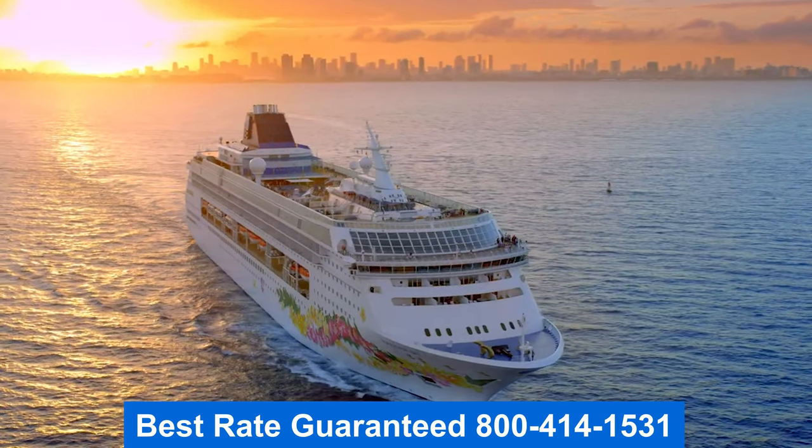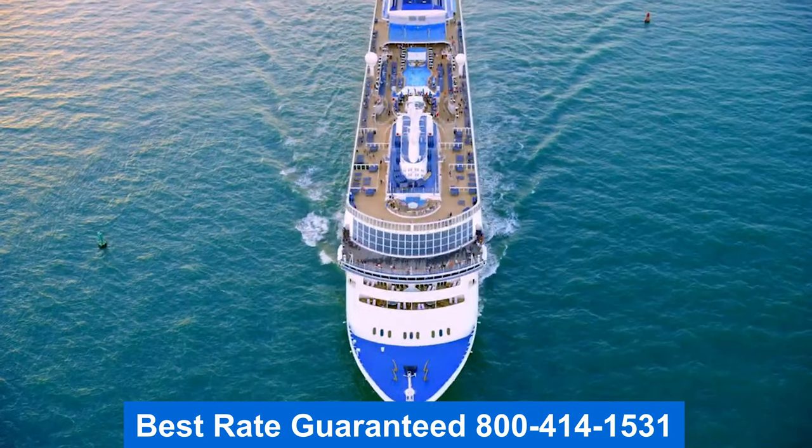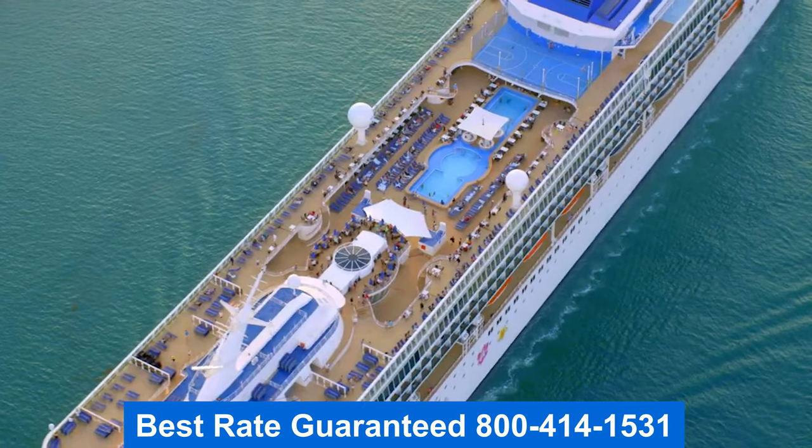Thank you for joining me on the tour, folks. Remember, to get the best rate guaranteed, give me a call. I hope you have a wonderful day.